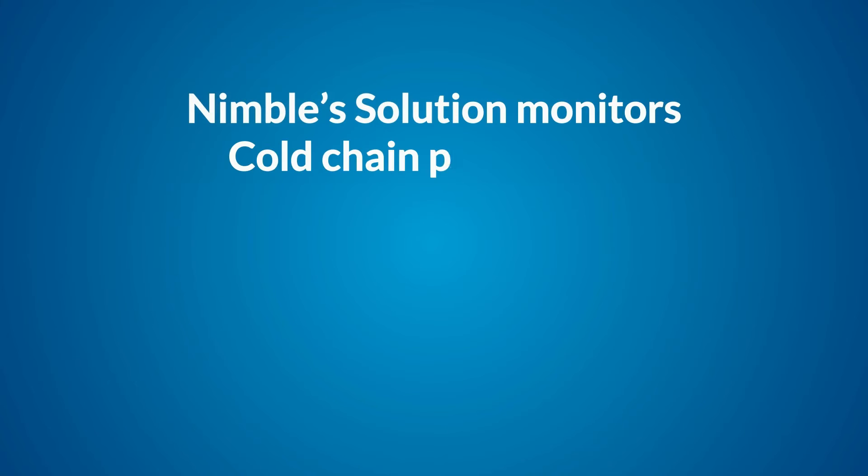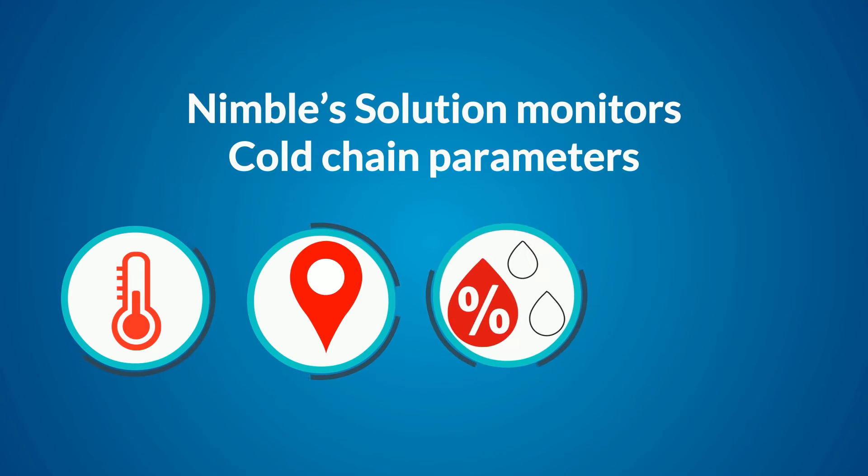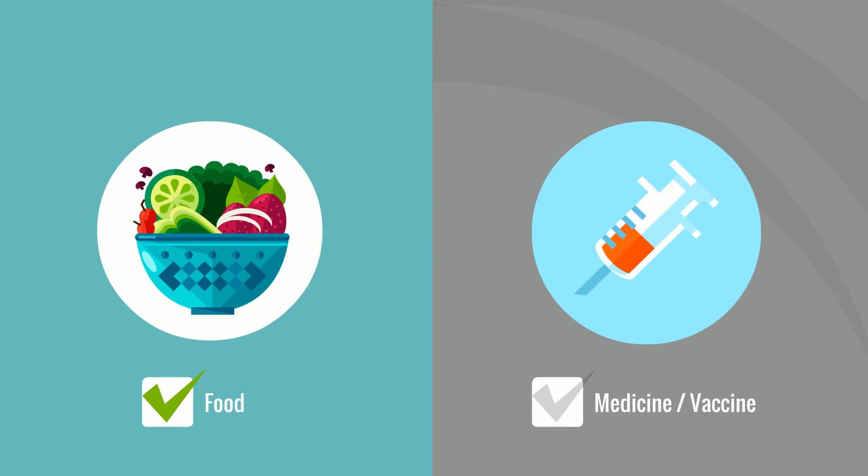Nimble's solution monitors cold-chain parameters such as temperature, location, humidity, speed, etc., in real time to help keep food safe and medicines and vaccines potent.